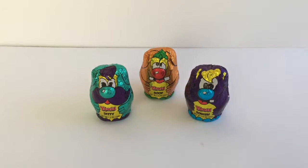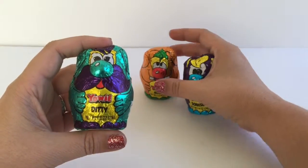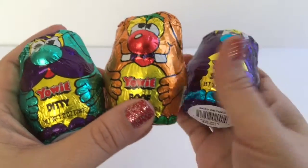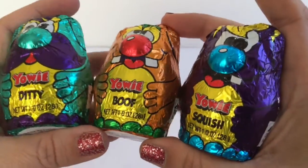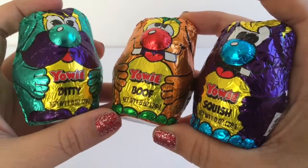Hi everyone, welcome back to Toy Crush! Today we're going to open the Yoohoo surprise eggs. Inside there's chocolate, and inside the chocolate there's a plastic egg — it's not really egg-shaped — but they have a toy inside. Let's see who we get!